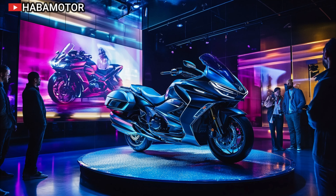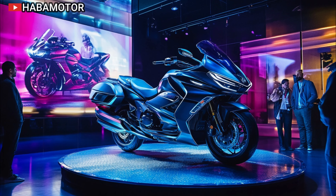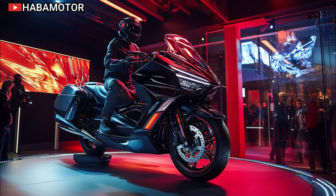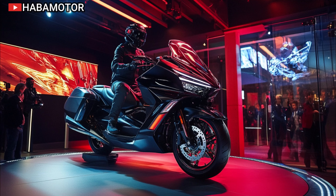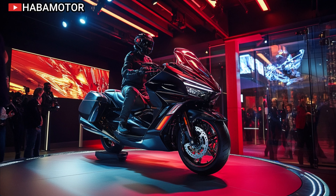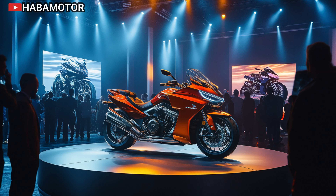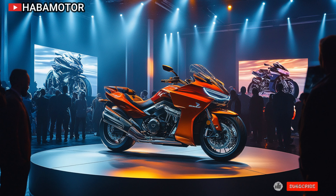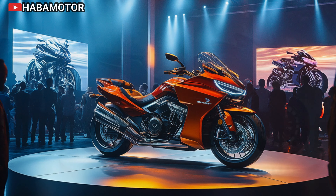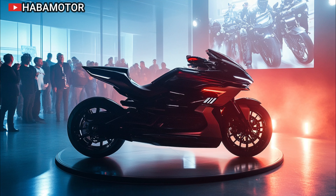Safety is a key focus for the 2025 model, with Honda equipping the Goldwing DCT with state-of-the-art features. It comes with an advanced airbag system — a rarity in the motorcycle world — offering additional protection for the rider. Honda's smart key system provides convenience, allowing for keyless ignition, while the bike's traction control and ABS ensure stability and control in various riding conditions. With the inclusion of an automatic brake hold feature, handling stop-and-go traffic becomes less of a hassle, giving the rider more confidence on busy roads.